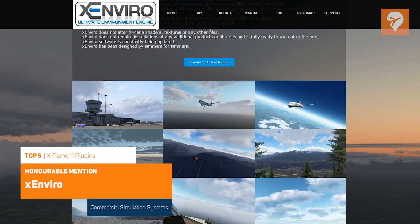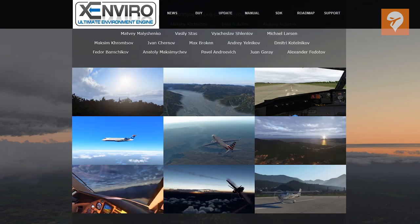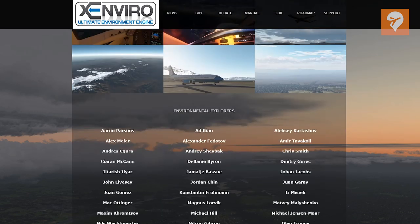Next is X-Enviro with 151 votes. This plugin enhances many weather aspects in the sim, including lighting effects, physics, cloud rendering, and so much more. Check out the full list of features on the X-Enviro website.